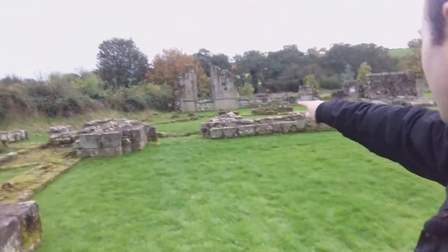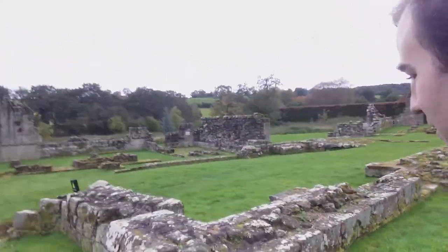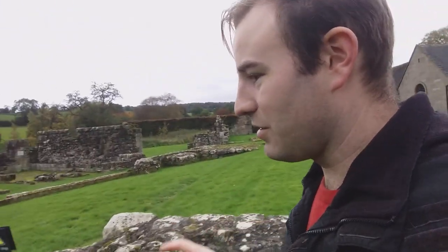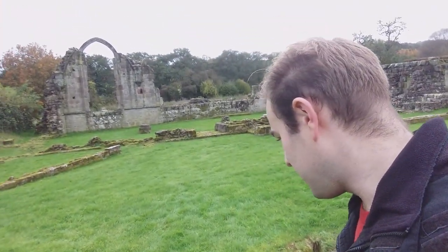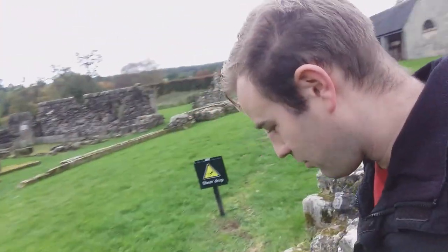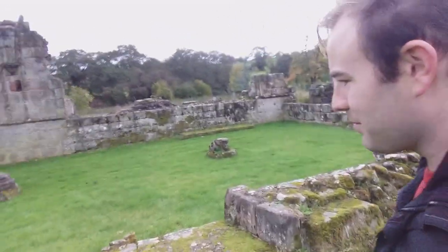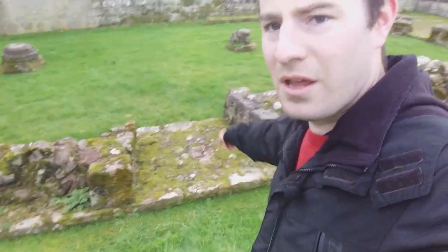We're going to go through here — that's the door I pointed out in the picture where there was a monk standing. What I enjoy doing when I come to these places is trying to imagine how it was. You can see there's a bit of a watercourse; it appears not to be flowing. I think up there is possibly the watercourse from the latrine. When I come to these places I try not to just walk over any bit of wall — I like to try and go through where a door would have been.